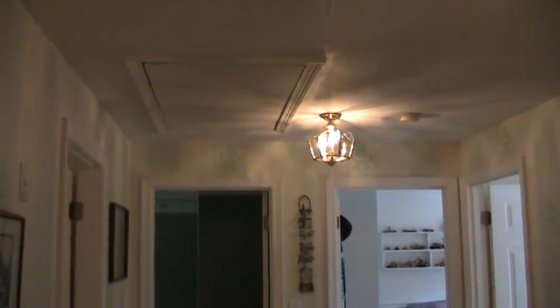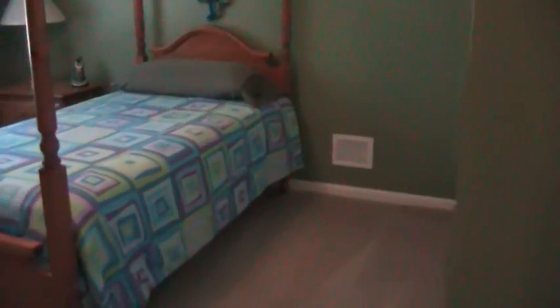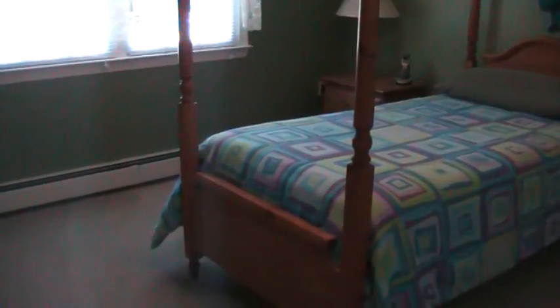The pull-down attic is in the hallway, so you would have that storage as well. Coming into one of the other bedrooms, this is bedroom number two. It has a full closet and overlooks the backyard.